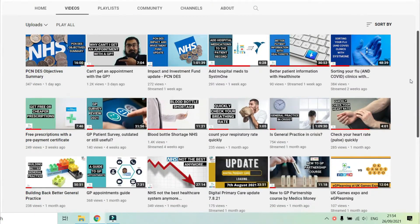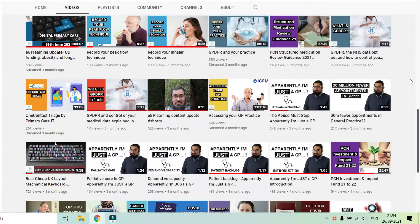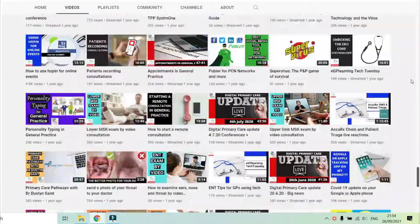All of this content is provided predominantly through our YouTube channel, with content coming out almost three times a week on a regular basis. And if you're finding that useful, definitely subscribe to the channel.